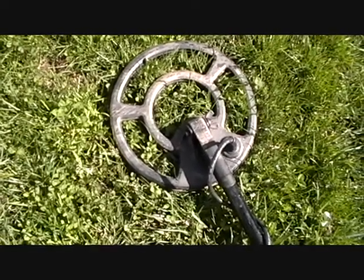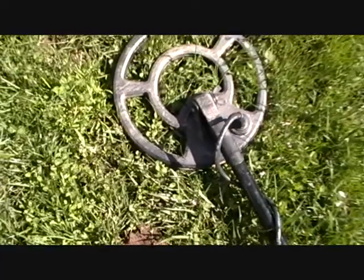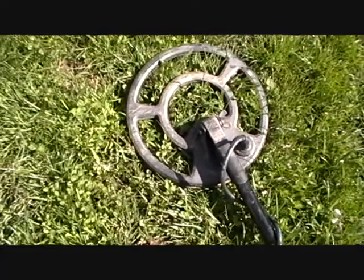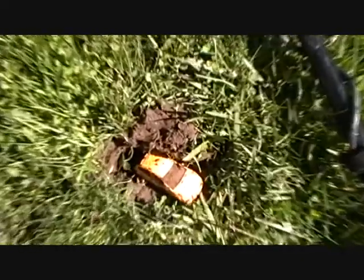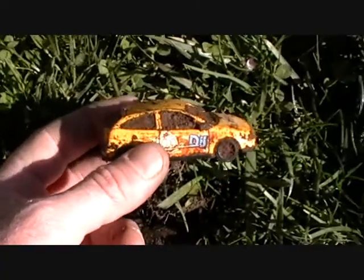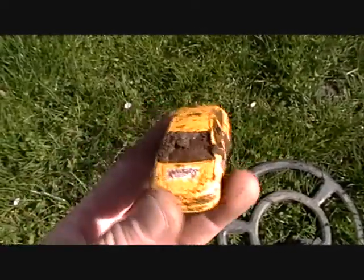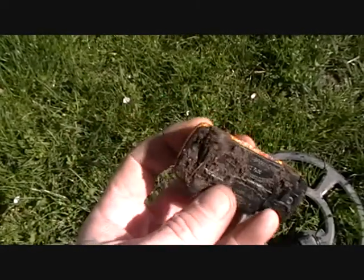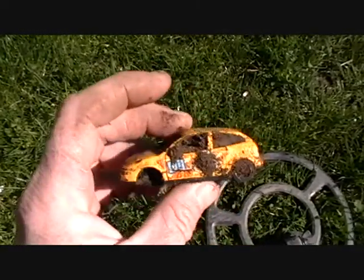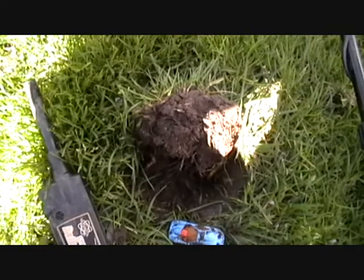My second hit within about two seconds from the last one. Wish it was a coin because it keeps coming up around 42 on my detector, which is in the higher silver range or quarter range, but it also picks up pretty good for Hot Wheels. I'd recommend this detector for Hot Wheels if that's what you want to go for. Second Hot Wheel, no coin yet.